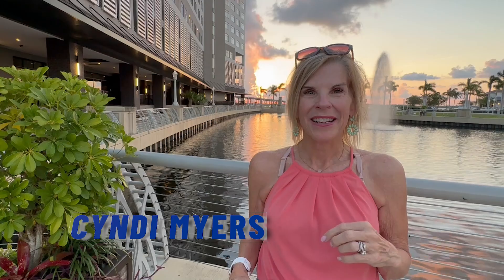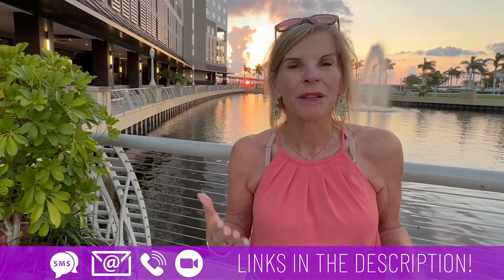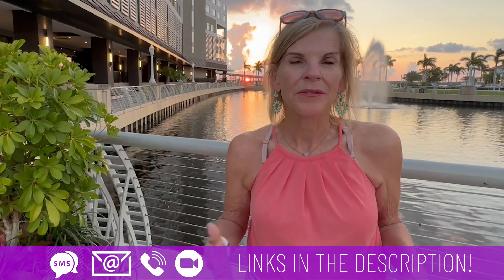I am Cindy Myers with My Florida Happy Place powered by EXT Realty. We get calls, texts, and emails every single day from people just like you that want to move to Fort Myers, Florida. Whether you're thinking of moving in nine days or 90 days, please shoot us a text, give us a call or email us and we will be happy to help you for a smooth move to Fort Myers, Florida.